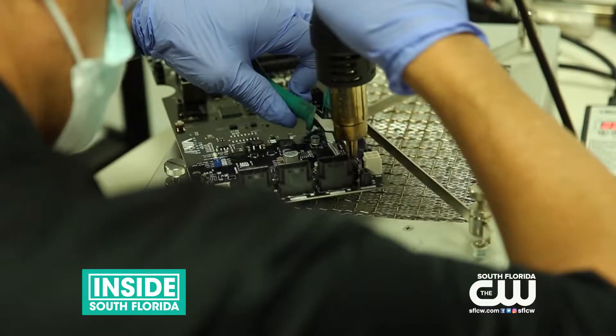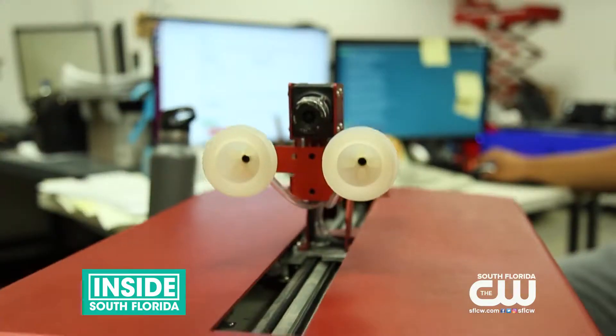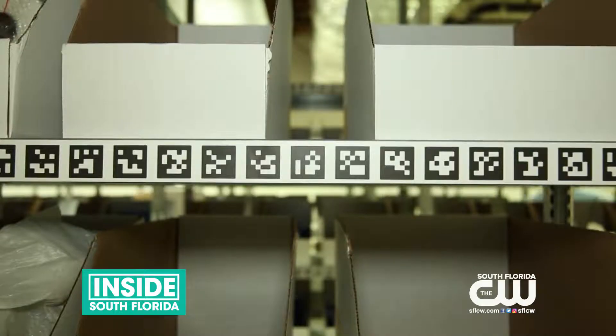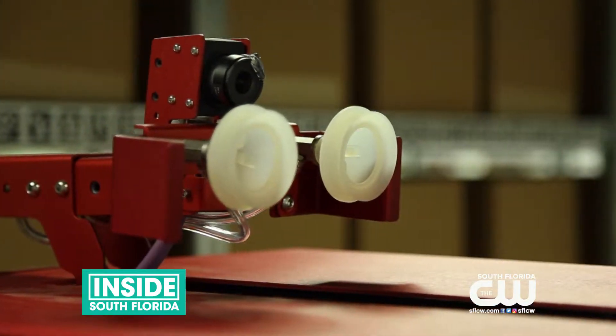The robots are manufactured in California from mostly U.S. parts. Their unconventional design allows them to lift up to 40 pounds high in the air. Special barcodes help the robots find their way and identify items.